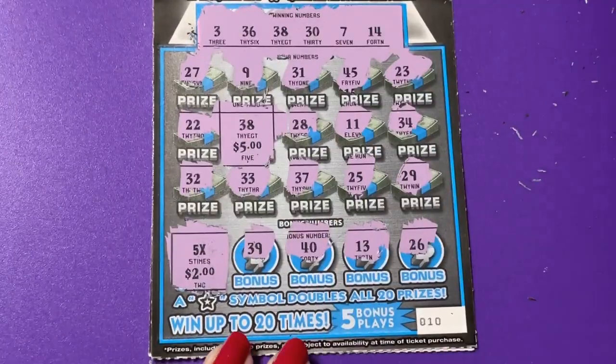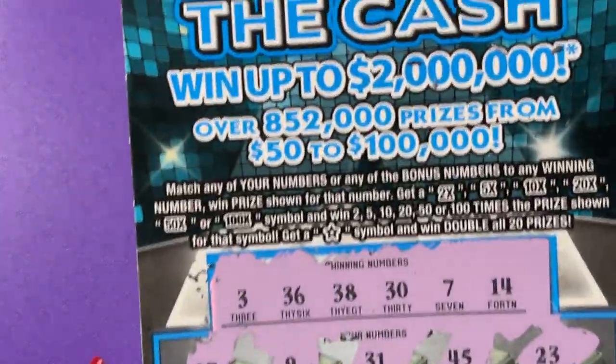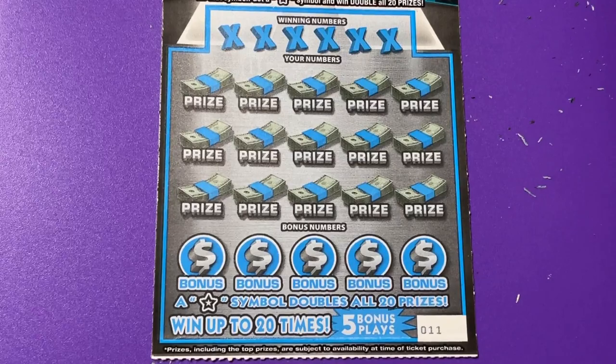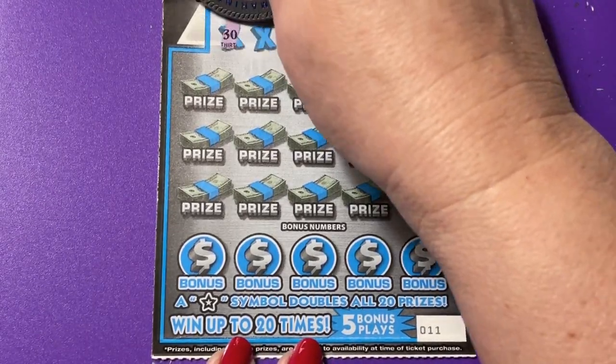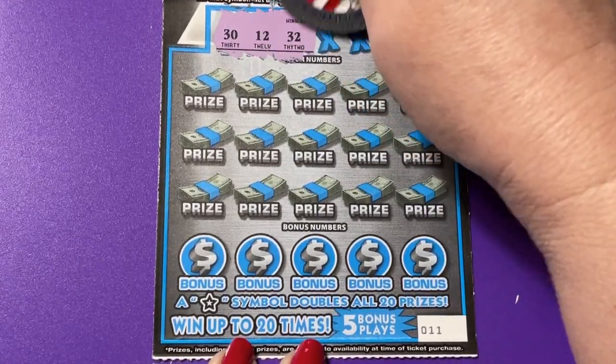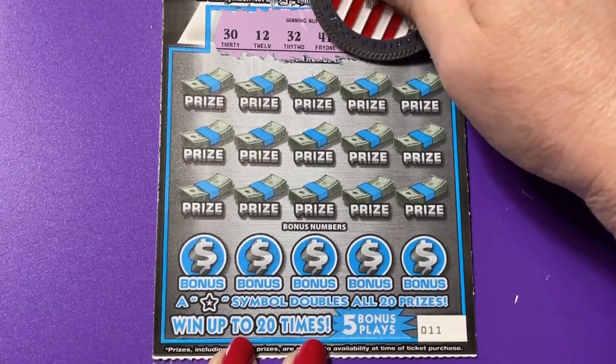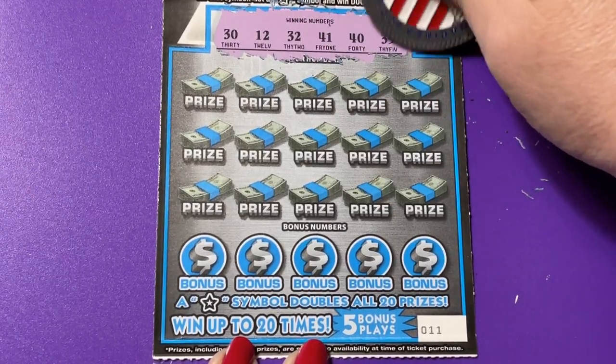Oh, five times two — well that's 10, that's the ticket price. And what did we get with 38? Five more. So that's $15 return on ticket number 10 — we've got a five dollar profit on that ticket. Let's do ticket 11. There's a 30, a 12, 32, 41, 40, and 35.